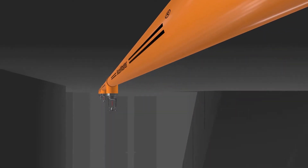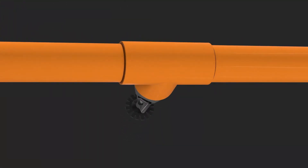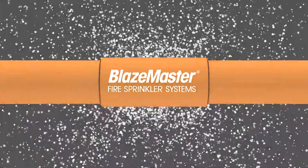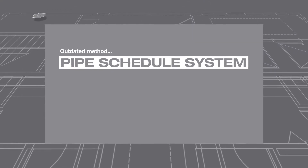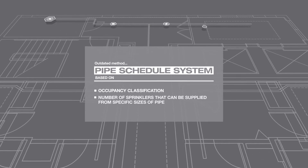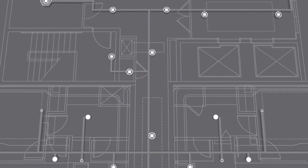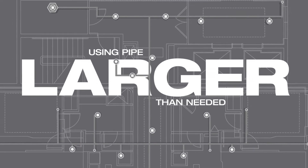All fire sprinkler systems are designed to save lives and property, but there's a huge difference in their cost and effectiveness based on the method used to design them. The outdated method for fire sprinkler design is the pipe schedule system. It's based on occupancy classification and the number of sprinklers that can be supplied from specific sizes of pipe. It can result in using pipe that is larger than needed, increasing labor and material costs.